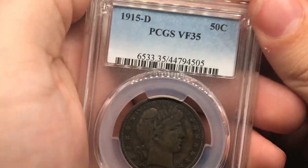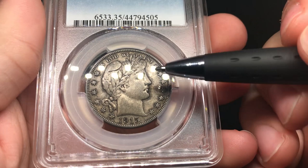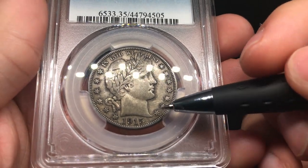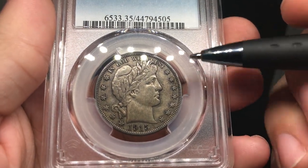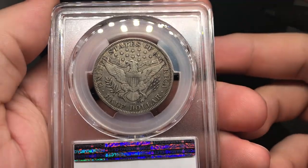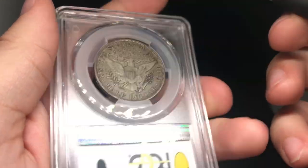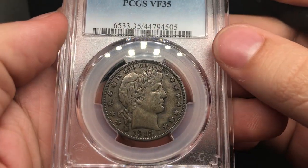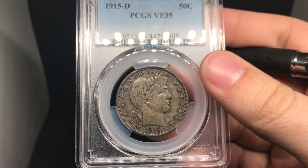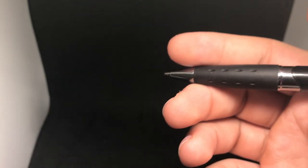This is a 1915-D Barber Half graded VF35. I think it's a nice coin, but I'm not sure what John thinks about the darkness. There are some halos around the stars here, so maybe there's some old cleaning that happened around those stars and filled back in with a different color — that's a concern. I do think it's a nice circulated piece and I enjoy the darkness of the color. The reverse is a little more white with a few spots in AMERICA, but nothing too crazy. I'm getting a little stricter in what I believe, so I would say this coin is probably a no CAC.